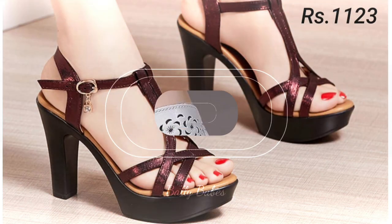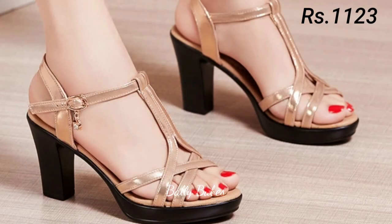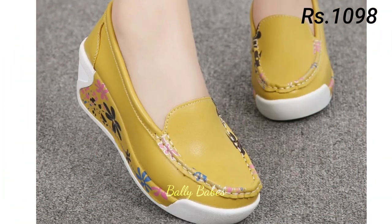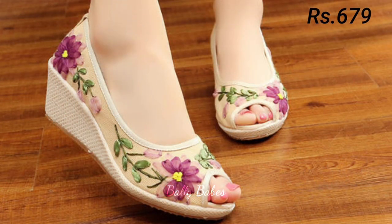Hello everyone, welcome back to our channel Belly Beeps, where you get the brand new footwear collection. If you are visiting our channel for the first time, make sure you subscribe and press the bell icon to get the latest notifications of our videos. So let's start our video.